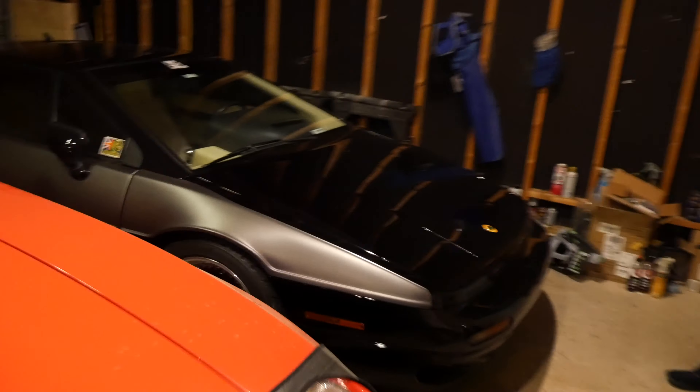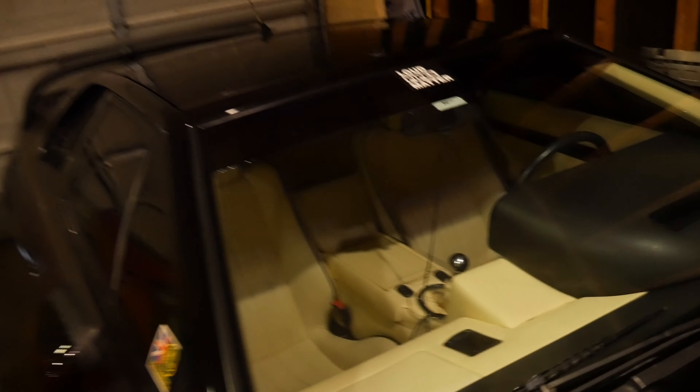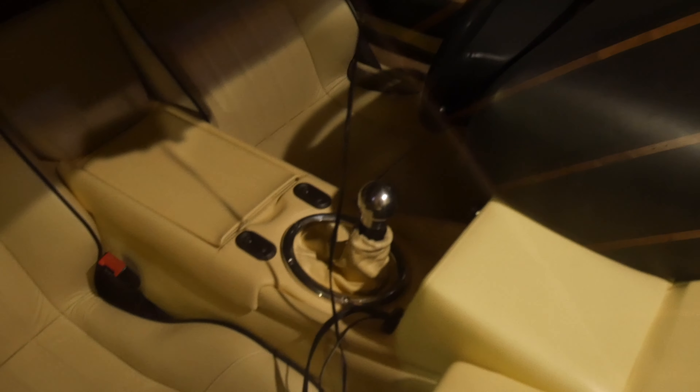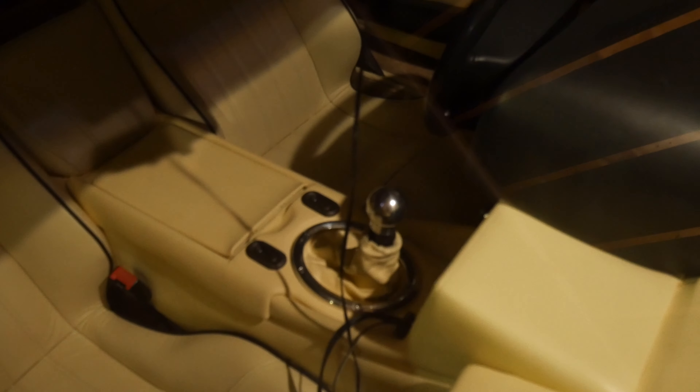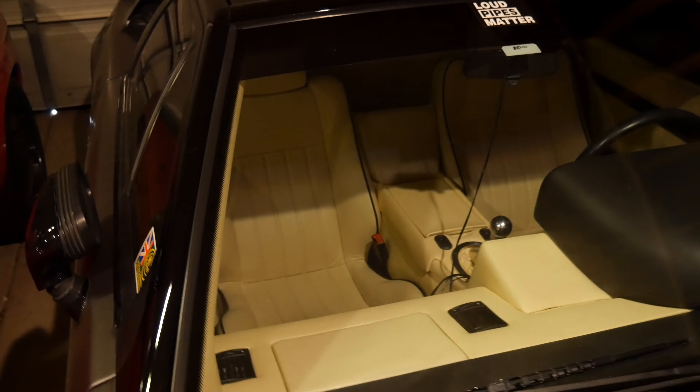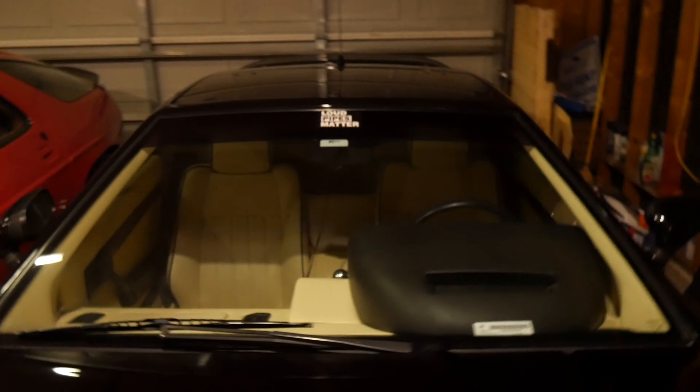I did install a new interior, so I guess that's something. And this really sweet shifter out of a GT3. So I got brand new seats in there, new leather. I pulled all the leather out and refurbished what I had. Maybe on another video I'll give you guys a more in-depth look at what I did in there.